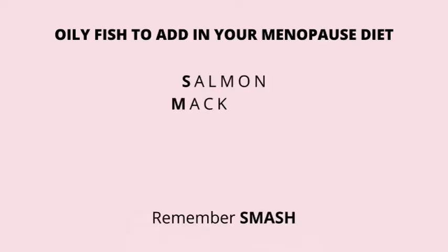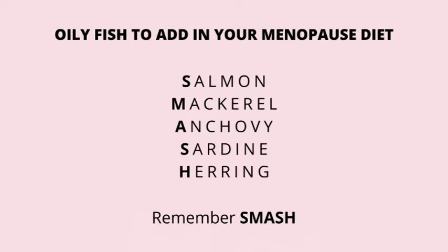Fish is known to be one of the richest sources of omega-3 fatty acids. By adding things like salmon, mackerel, anchovy, herring and sardines, you'll be supporting your brain and nervous system to stay sharp, improve your memory and help reduce your brain fog.